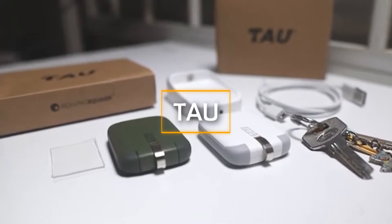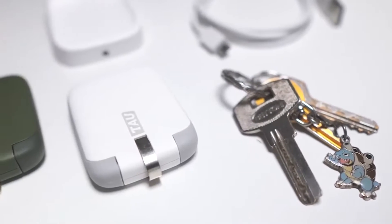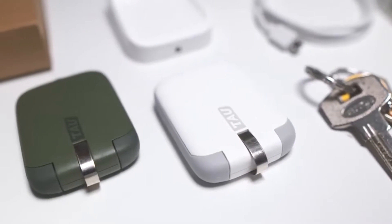Now let us see a very useful product — Tau. Tau is a compact, high-capacity power bank that you can carry with your keys to charge your phone anywhere.